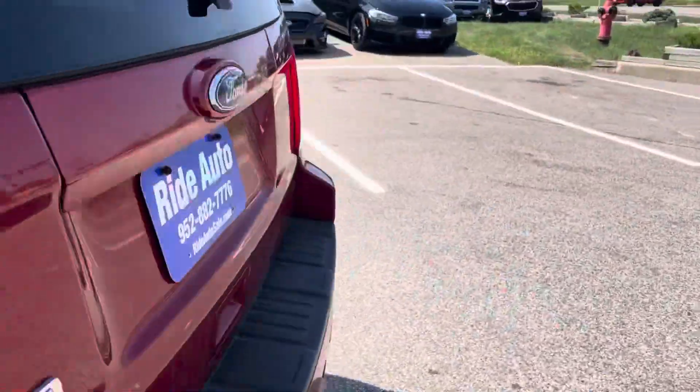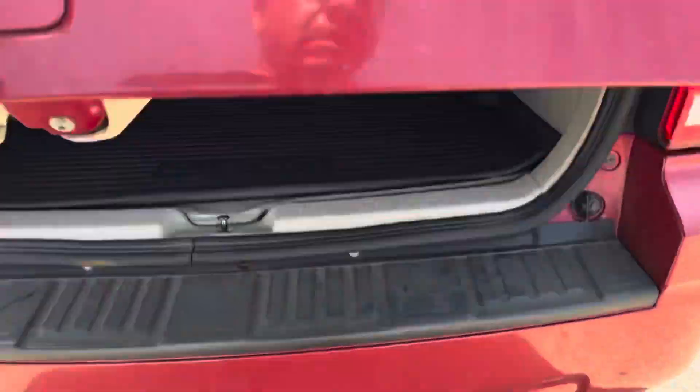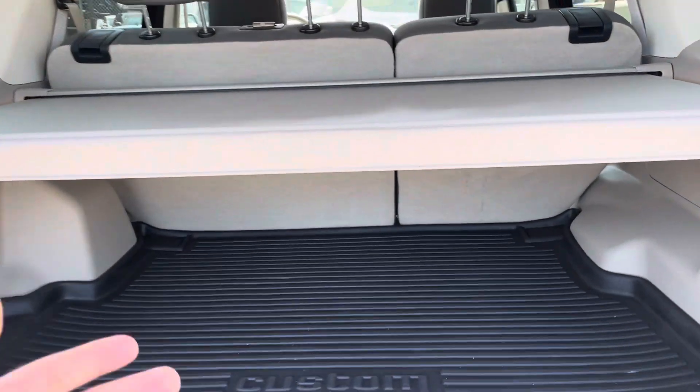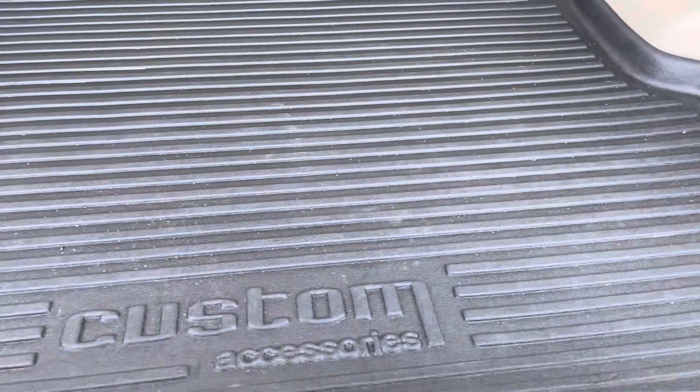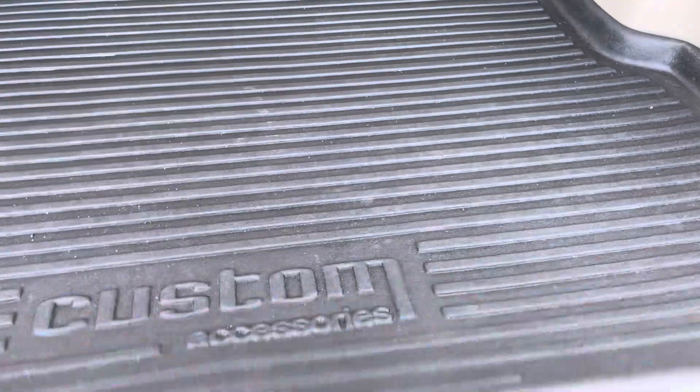Let's start out in the back. You have this cover here to cover up your valuables. You have side compartments. Under this rubber and fabric protector, you have more storage.